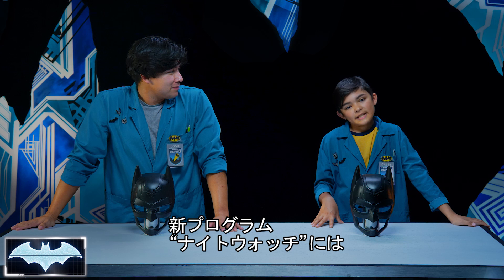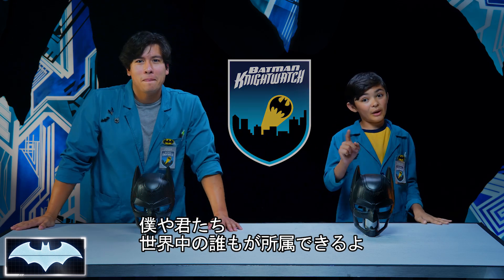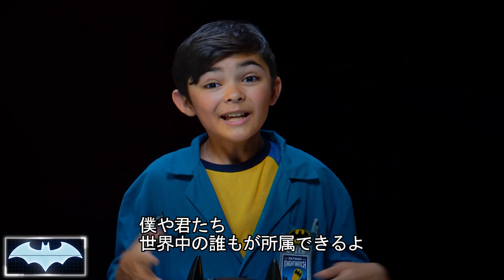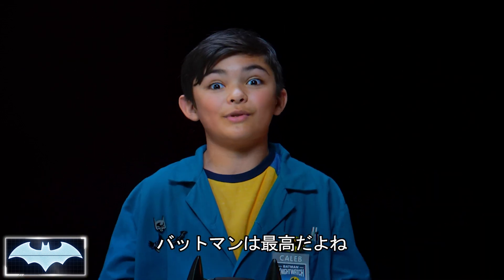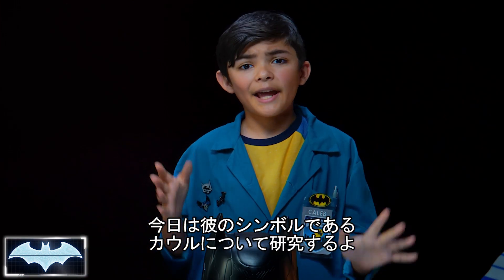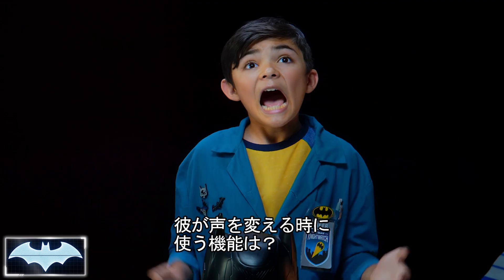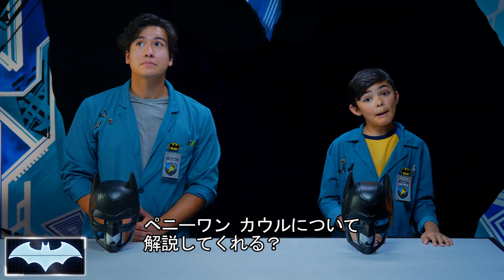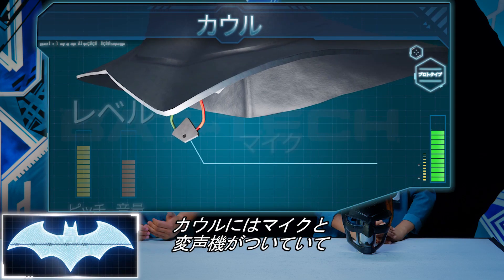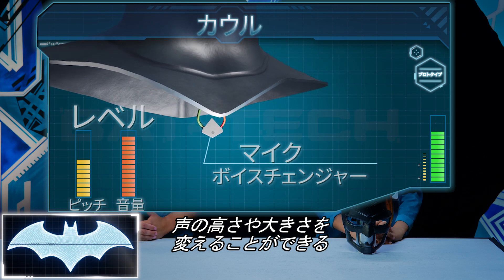We've been learning all about his tech as members of the Nightwatch — Penny One's new program where people like you and me from all over the world get to practice honing our own skills to be everyday heroes. And today we're gonna look at the science behind Batman's iconic cowl, and more specifically, how he's able to make his voice unrecognizable. The cowl has a microphone and voice modulator that alter the pitch and volume of Batman's voice to protect his identity.